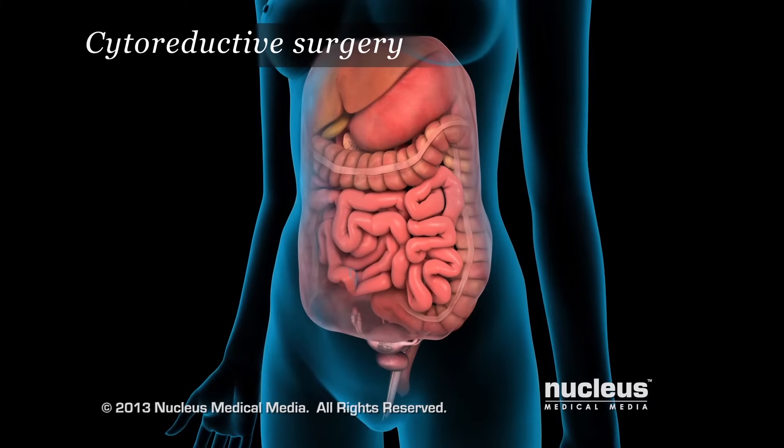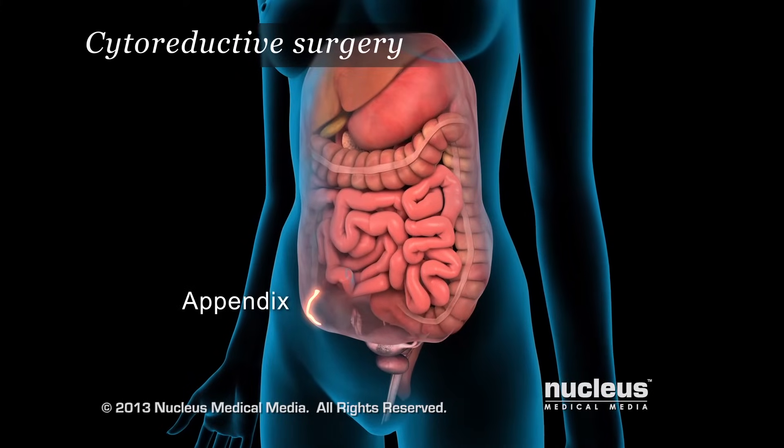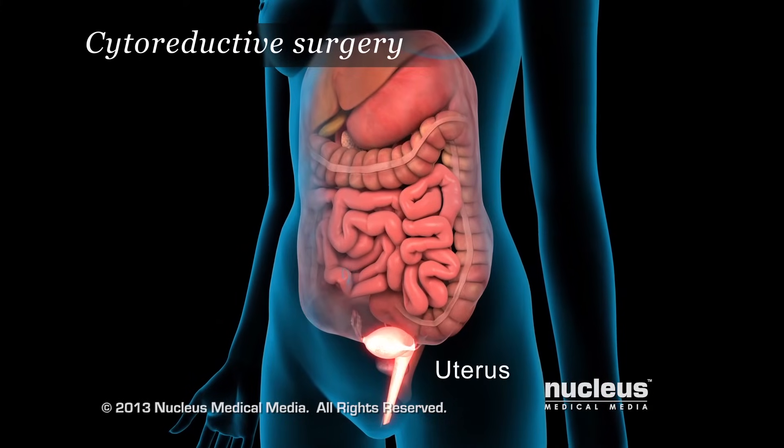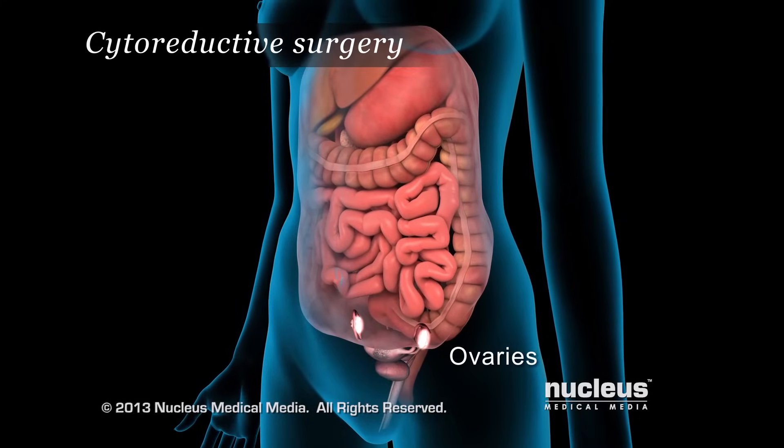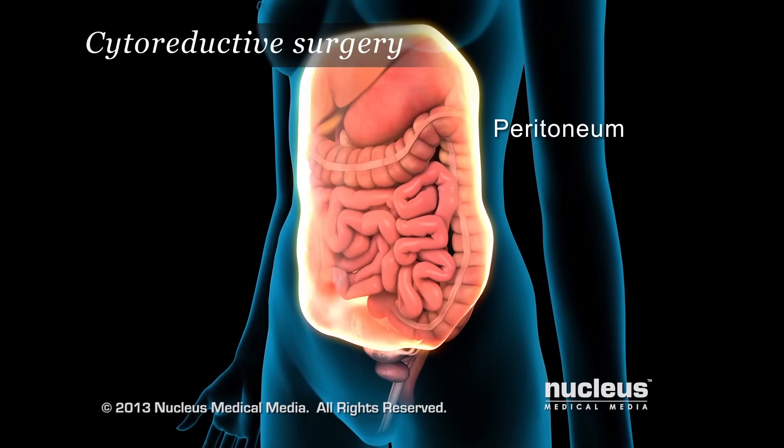Surgery may also involve the appendix, uterus, ovaries, and the peritoneal surfaces.